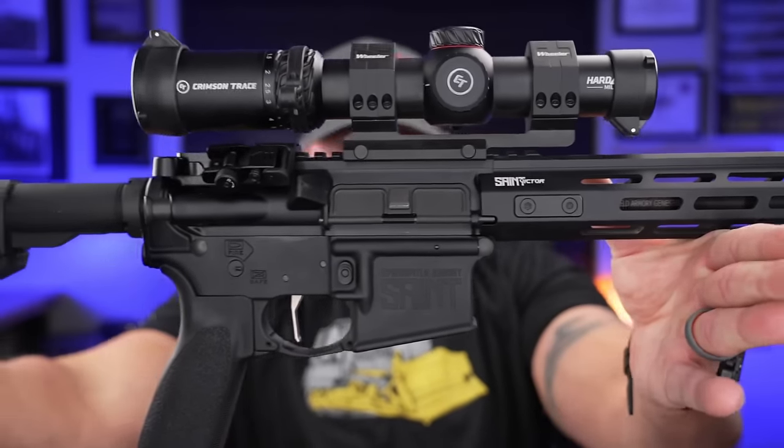Welcome back everybody. Today we're going to be taking a look at the new Crimson Trace LPVO line. The key difference with this one is that it now comes in a 34 millimeter tube diameter.